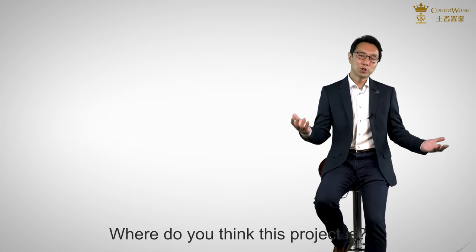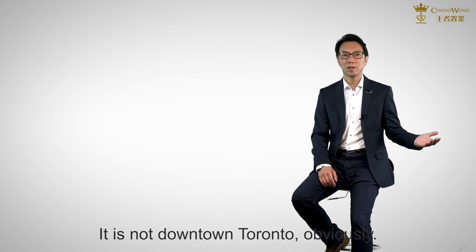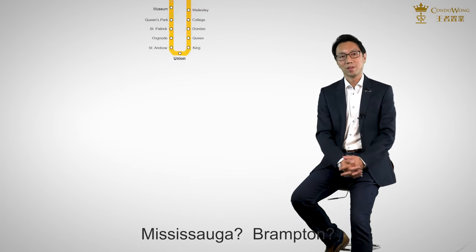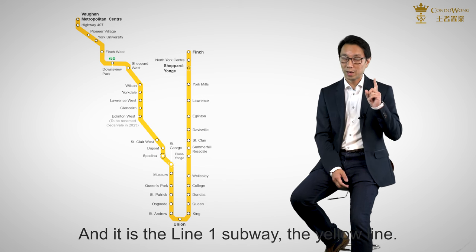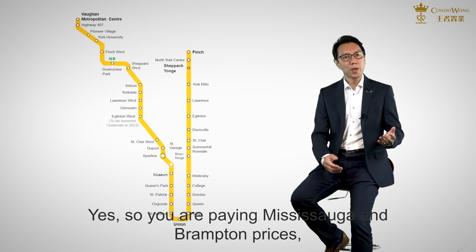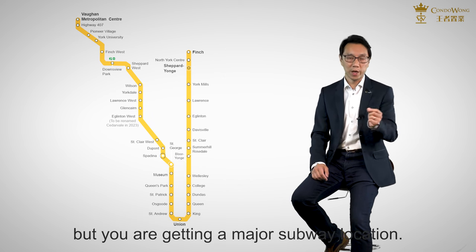Where do you think this project is? It is not downtown Toronto. Mississauga? Brampton? It is actually on the subway line — the Line 1 subway, the yellow line. Yes, so you are paying Mississauga and Brampton prices, but you are getting a major subway location.